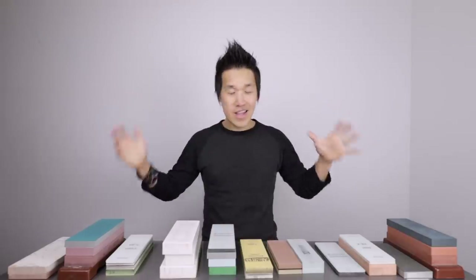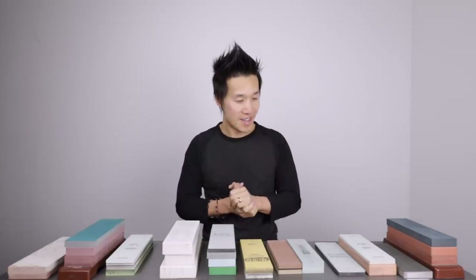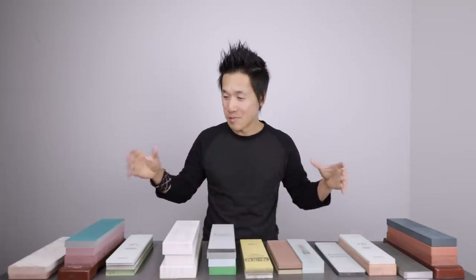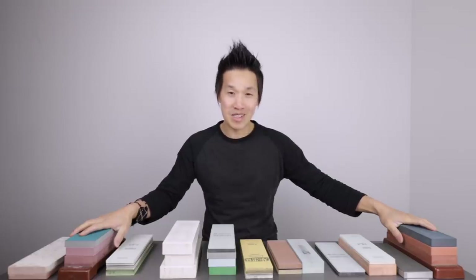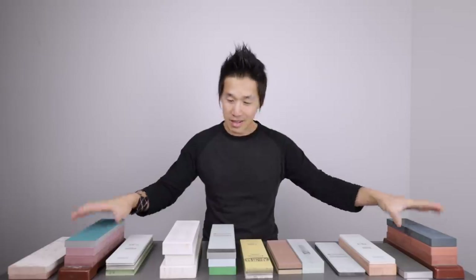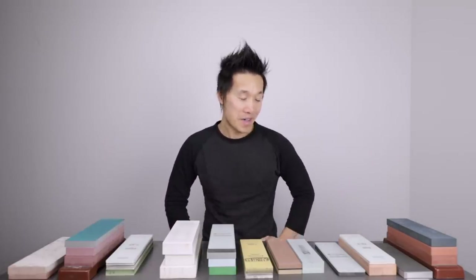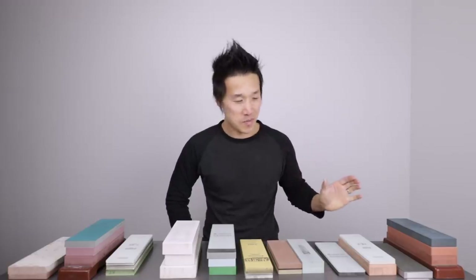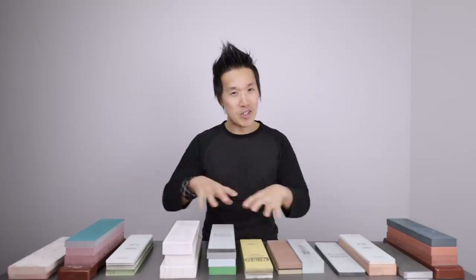I think I've got too many whetstones and I need to dwindle down my collection to my top picks, so I should be doing a giveaway of whetstones pretty soon. If you guys want a whetstone, make sure you're subscribed because there are going to be some great whetstones that I'm going to be giving away — probably half of what you guys see here today may be going out the door at some point.